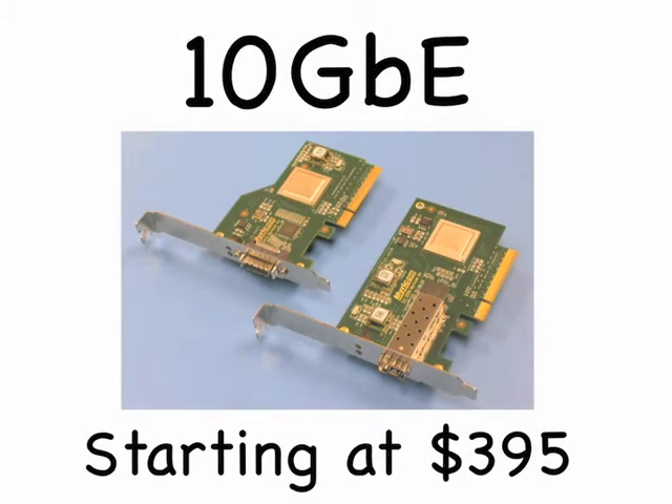Are your server needs any less important than those of the Navy, Wall Street, or delivering on-demand movies? I doubt it. Miracom adapters start at $395, so when you're buying that next server, order a Miracom adapter for it.